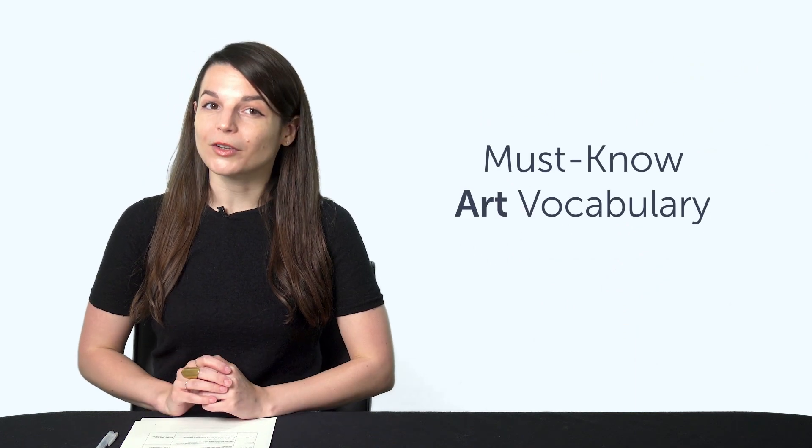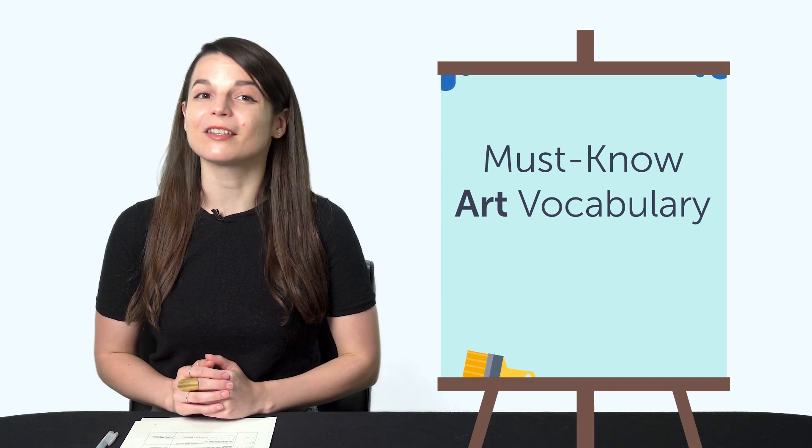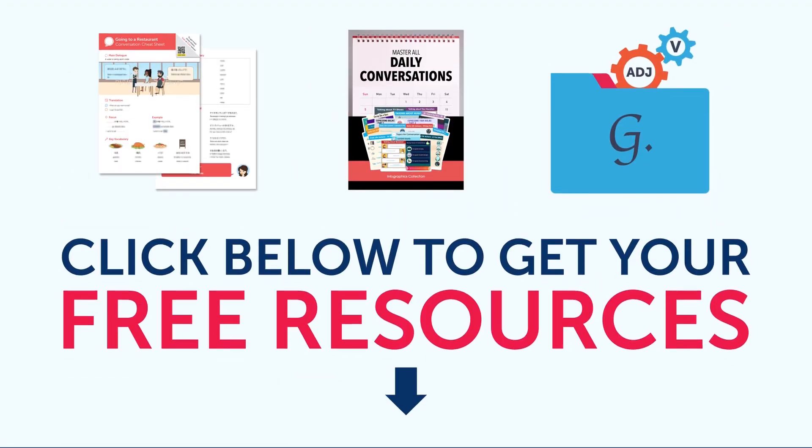Fifth, must-know art vocabulary — learn how to say canvas, brush, and much more. To get your free resources, click the link in the description below right now. They're yours to keep forever. Okay, let's jump into today's topic.